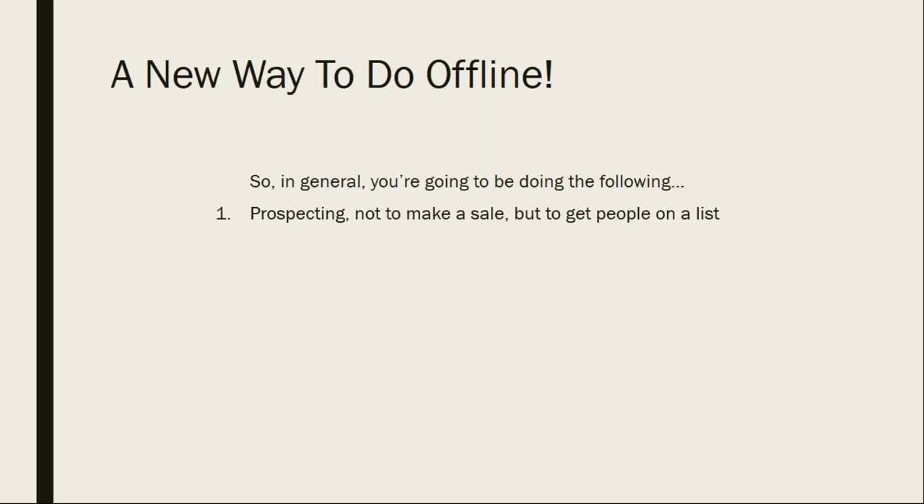A lot of people put way too much selling stress on the prospecting phase. All that does is make you nervous, and whoever's receiving your marketing message is picking up on that. Prospecting needs to be sorting: stick your hand in the bowl — black marble, put it down; green marble, put it down; red marble, put it down; blue marble, bingo. Prospecting needs to be simply: is this person interested in your marketing message? No? Move on. Yes? Great.